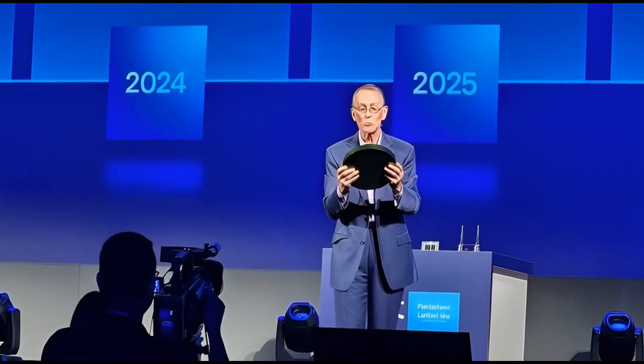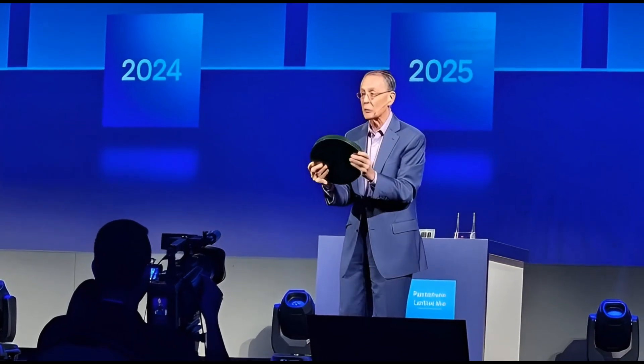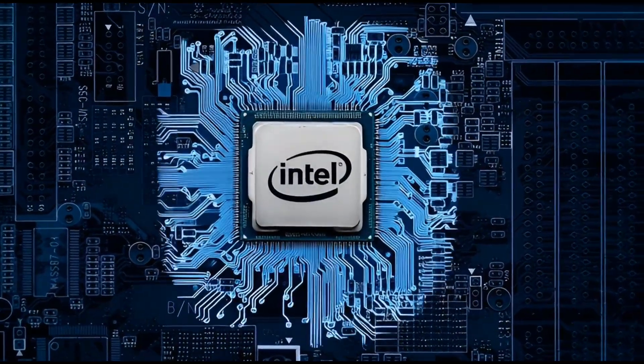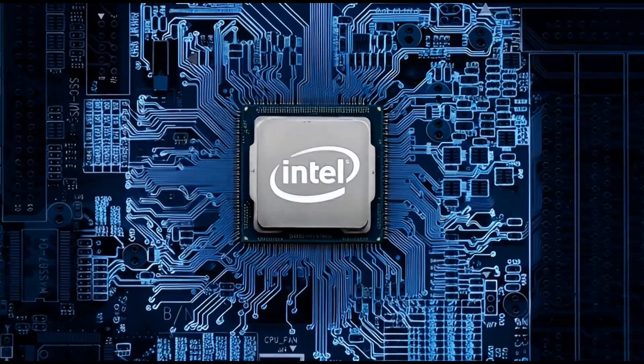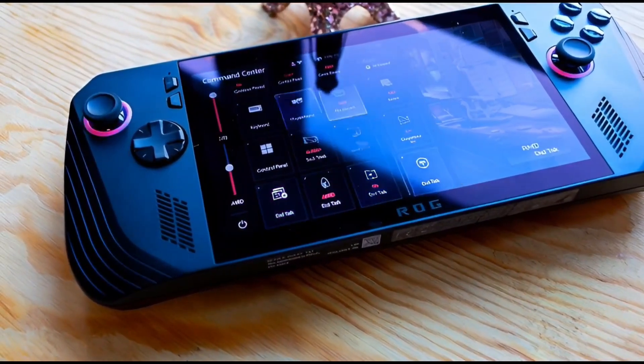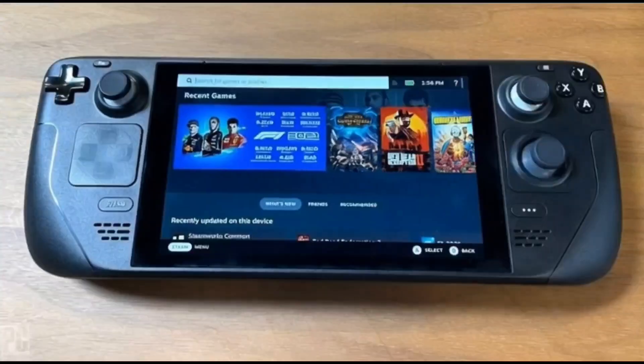We still need real-world testing — battery claims always sound better on slides. But Panther Lake has me more excited about Intel than I've been in years. If 18A delivers, this isn't just a laptop story. This could be Intel's comeback in the entire mobile world.